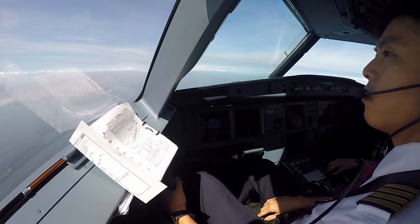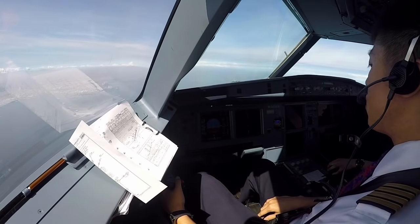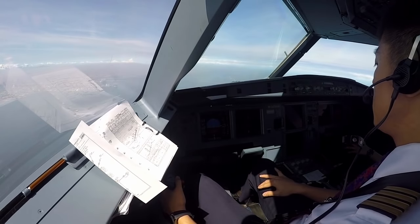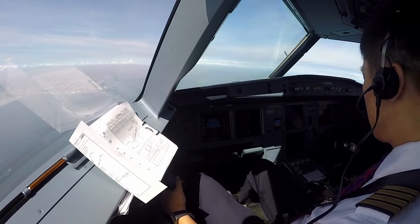Clear prospect of runway 25L, Indonesia 222. Hello, good morning. Batik 651, ILS 25L approach. Batik 651 continue approach runway 25L, reduce minimum. Reducing minimum, continue approach Batik 651. Welcome to Batik 651, thank you for waiting.